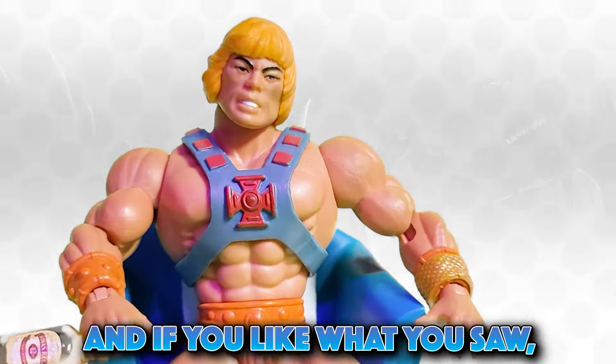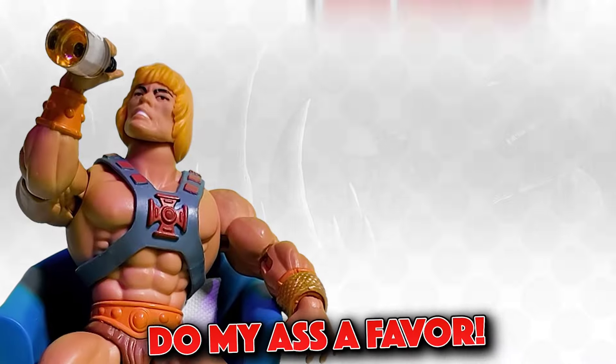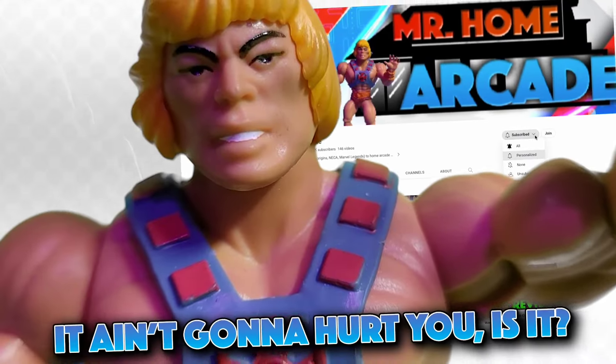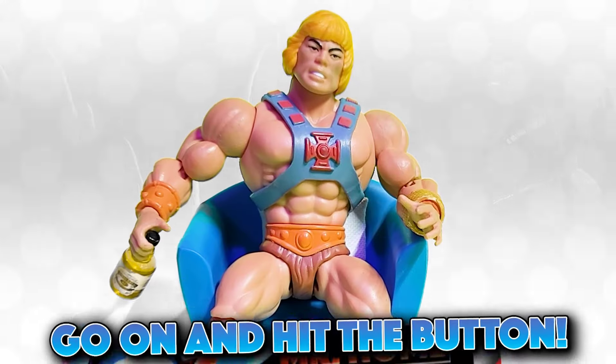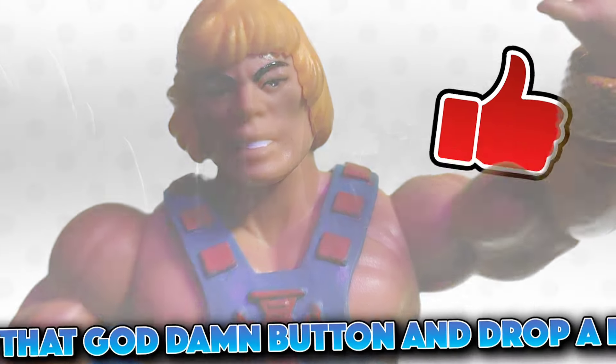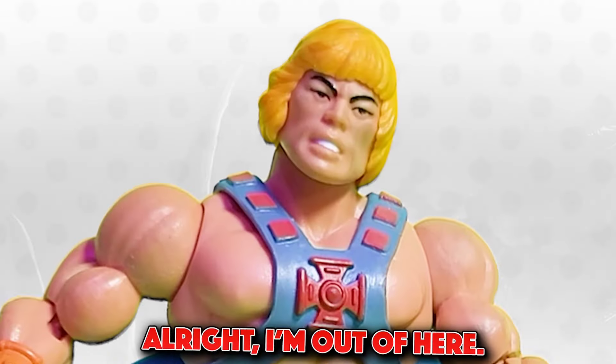Thanks for watching folks! If you like what you saw, do me a favor and drop a like, subscribe to the channel while you're at it — it ain't gonna hurt you. Come on now, go ahead and hit that button, drop a like. All right, I'm out of here.